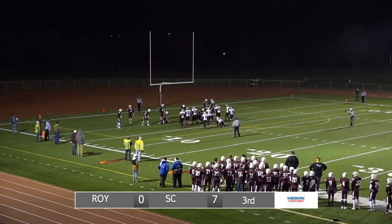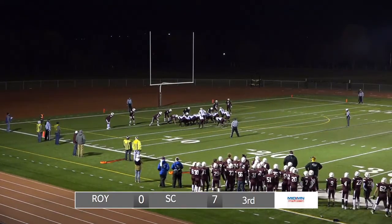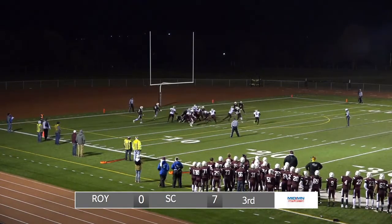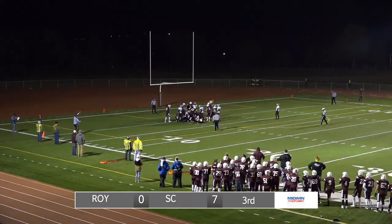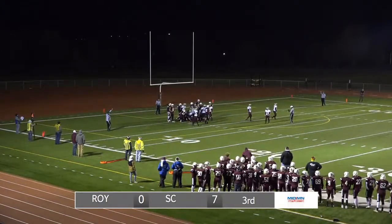Third down and goal from the two-yard line for Royalton. Here they come — Sox Center leads 7 to nothing. From the two-yard line, two in the backfield for Yurzik. This time a man in motion. They'll hand it off to Carlson — they tried to move the pile. He didn't get in. Driven back again. The Sox Center defensive line holding ground.